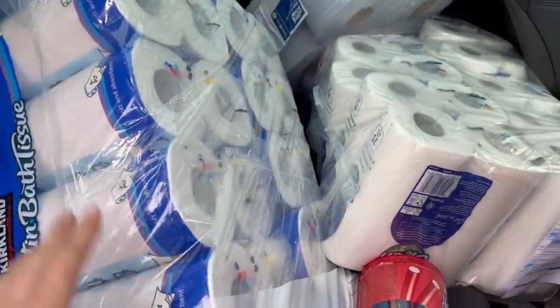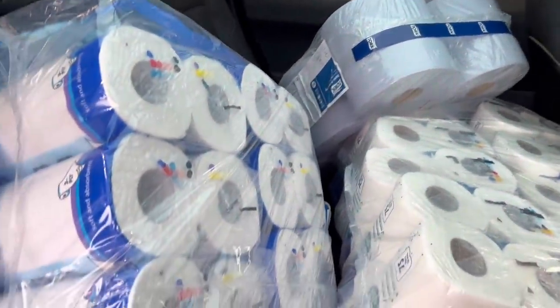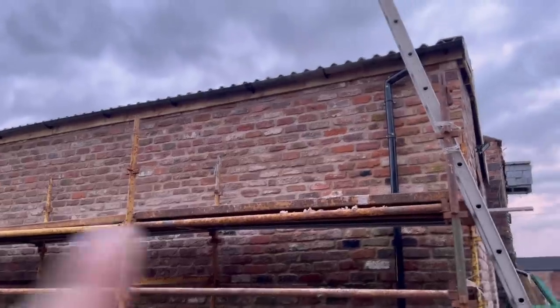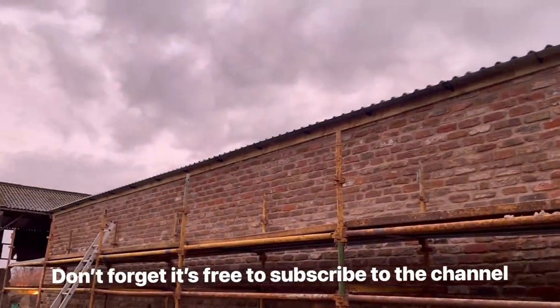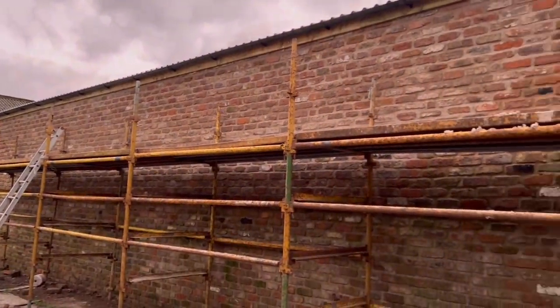Just at Brookhouse now — unloading all the stuff from Costco: toilet roll, kitchen roll, cleaning stuff. And the lads are over there just sorting the guttering out now hopefully. Gutters are all on now, just starting to take the scaffolding down — we took the rails off and the boards off, just taking the rest of the framework down.